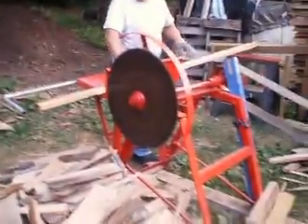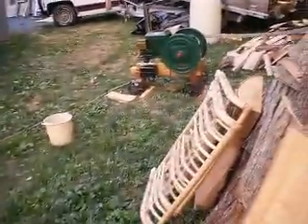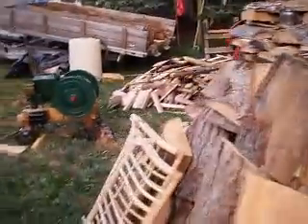I thought that was pretty neat to show you guys. There's all kinds of wood he's already cut with it — it cuts pretty quick. Alright, any questions or comments are welcome. See you later!